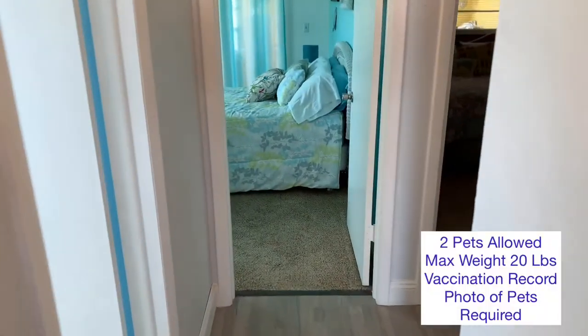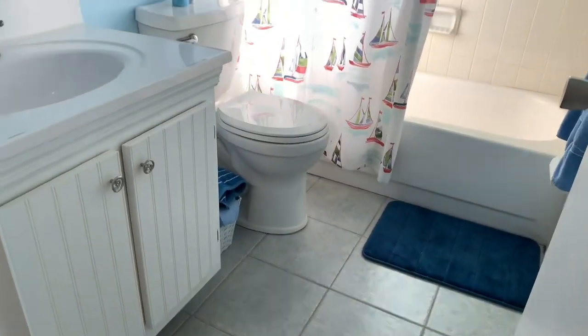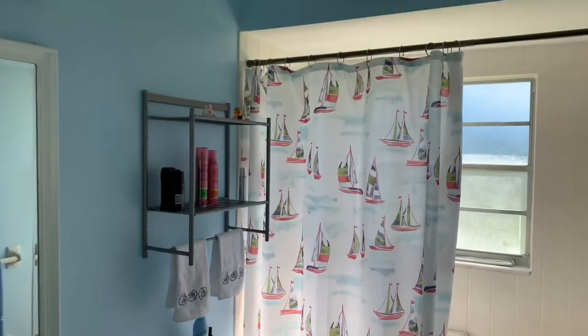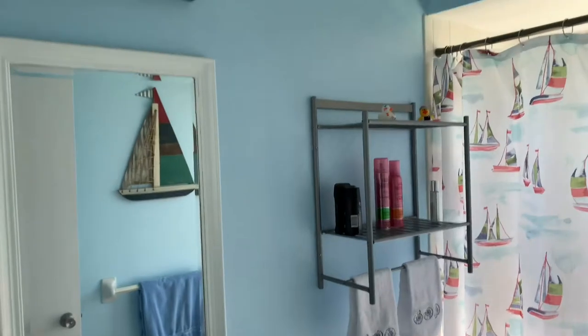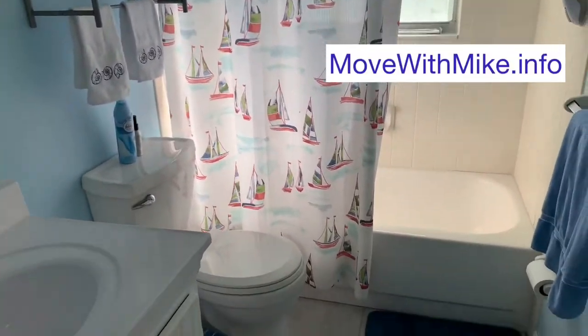Going down the hallway, to your left is a full bath with a tub and shower combo. The vanity and commode have been updated by the owner. Nice paint, keeping with that beachy theme.